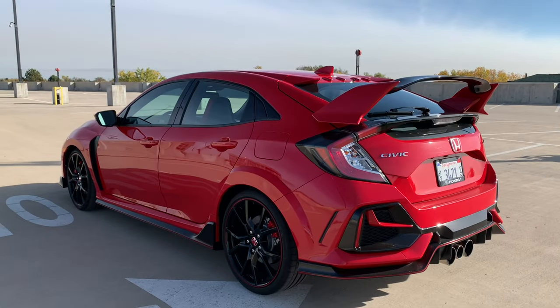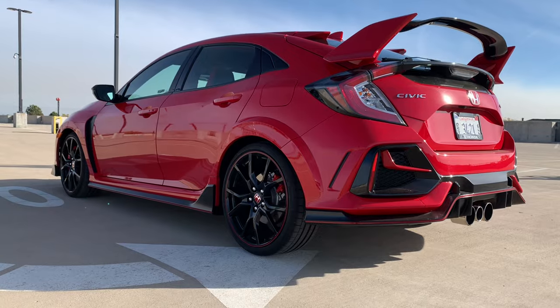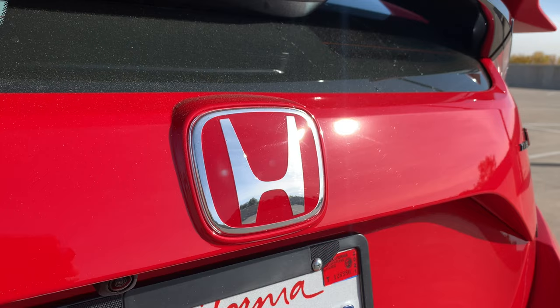Hello everybody. Today we're doing a fast blast in the 2020 Honda Civic Type R — definitely my favorite Honda on the market right now. Even since these things have come out, every time I see one on the road I get really excited. They've got a really nice road presence.